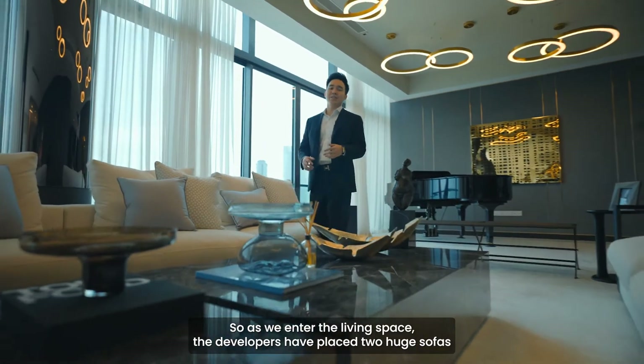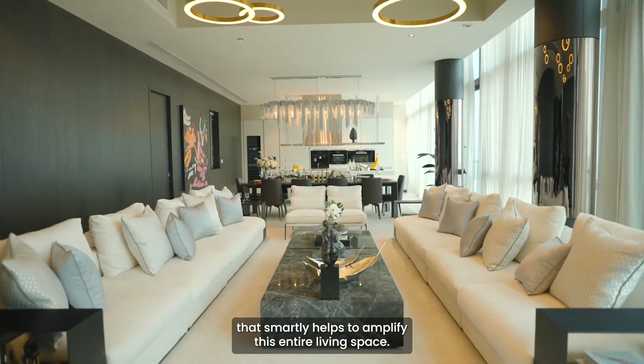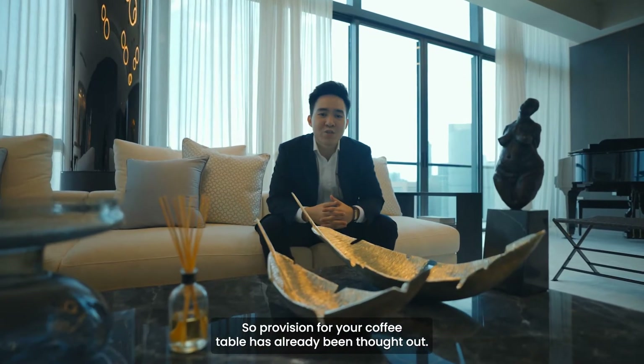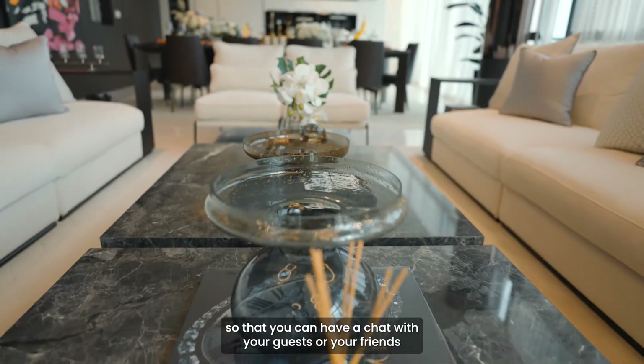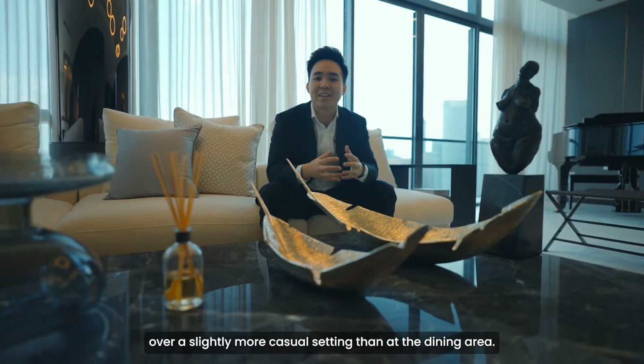As we enter the living space, the developers have placed two huge sofas that smartly help to amplify this entire living space. Provision for your coffee table has already been thought out, and as you can see the developers placed huge marble slabs for you to put your drinks and snacks so that you can have a chat with your guests or friends in a slightly more casual setting than at the dining area.